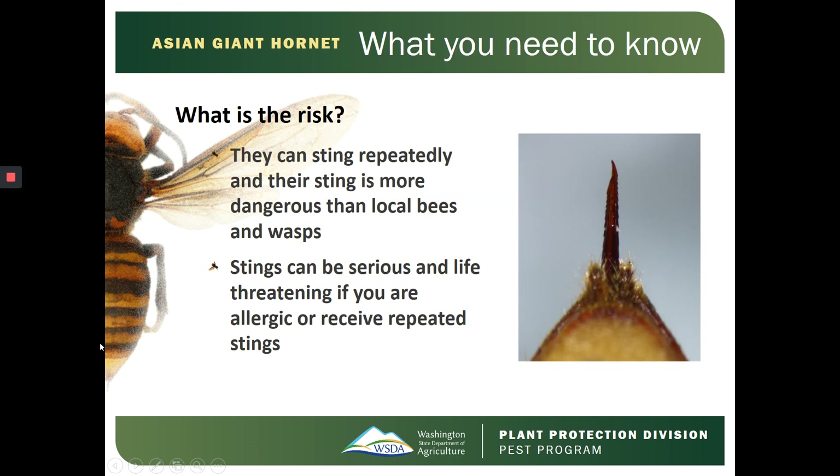What is the risk of being stung? Asian Giant Hornets can sting repeatedly, and their sting is more dangerous than local and native bees and wasps. Stings can be serious and life-threatening if you're allergic or you receive repeated stings.